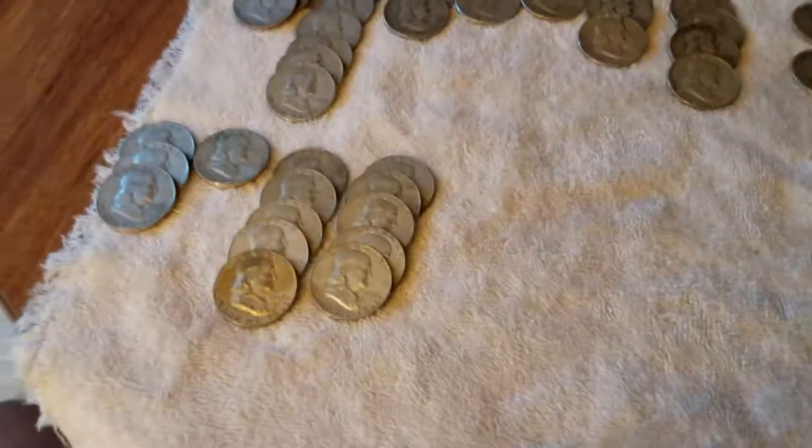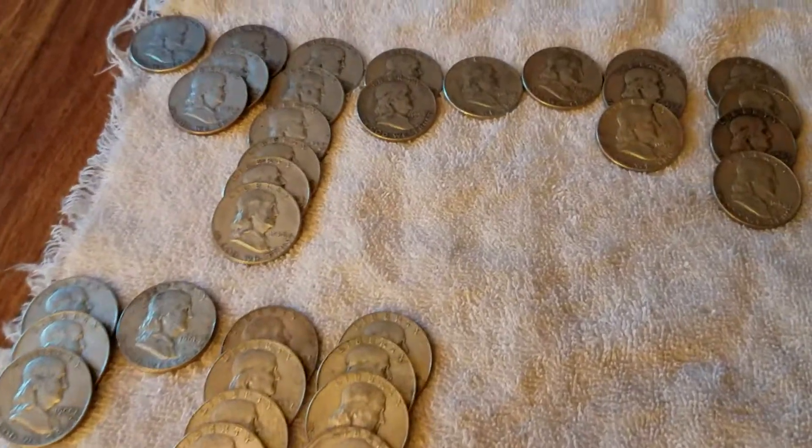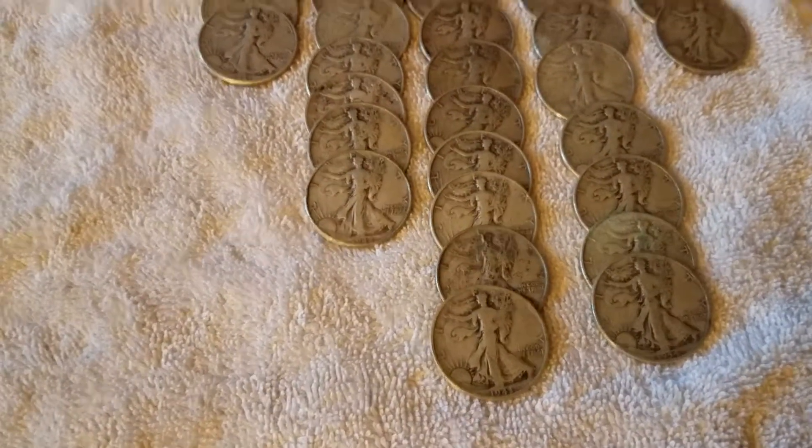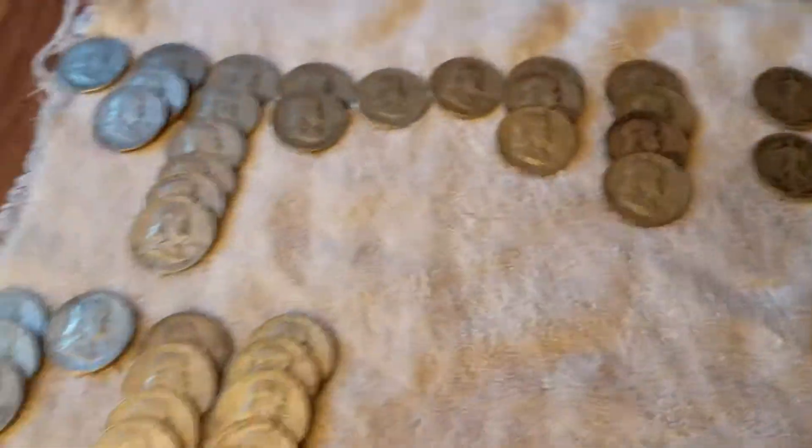Chef Fabio 76 — silver half dollar finds from the flea market. Tell you, love them. God bless America, we'll catch you on the next video. Like, subscribe, smash that thumbs up. Take care, everybody.